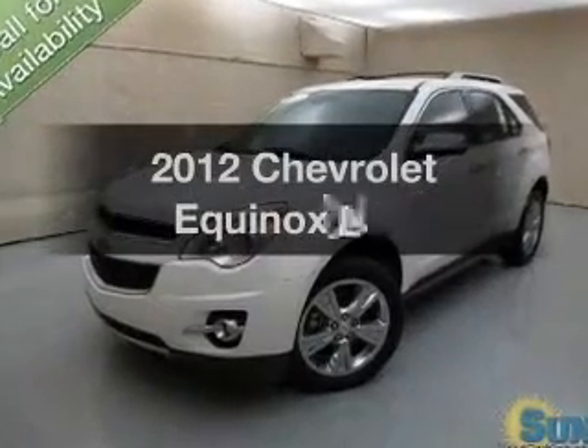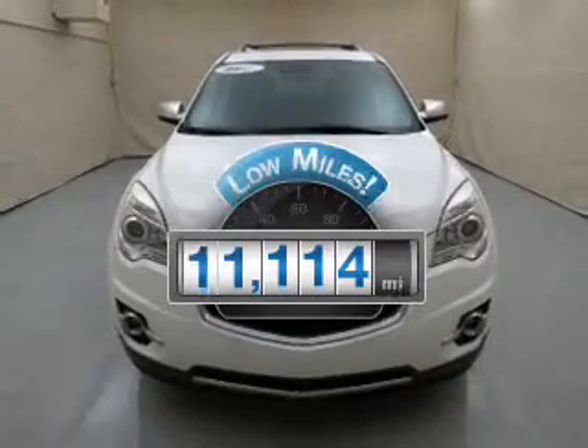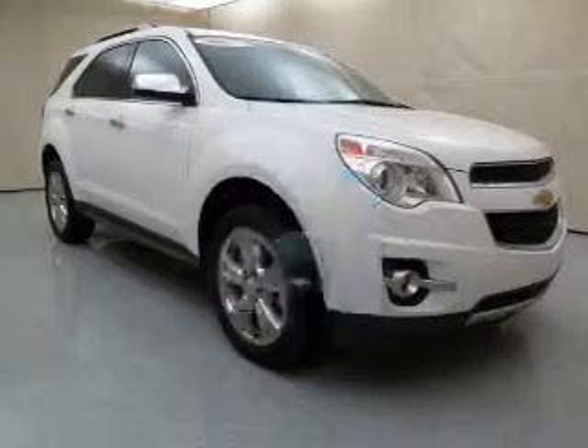Introducing the 2012 Chevrolet Equinox. Travel the roads in style and comfort in this great vehicle. With low miles, this automobile will take you far and get you where you want to go.